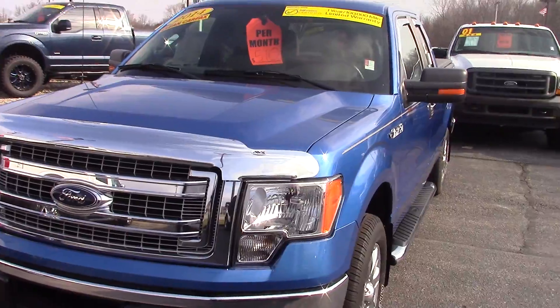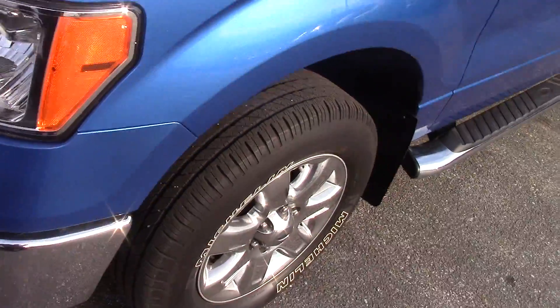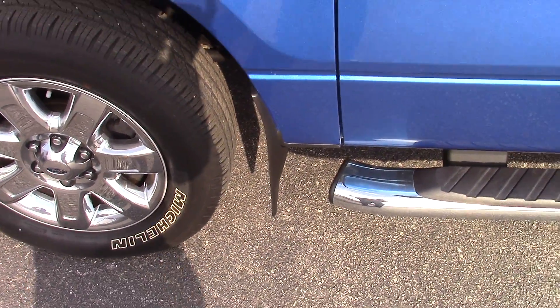It's a really nice looking truck. You can see it's got the chrome hood deflector shield there on the front. Wheels and tires are in really good shape. It also comes with splash guards on it, front and back.